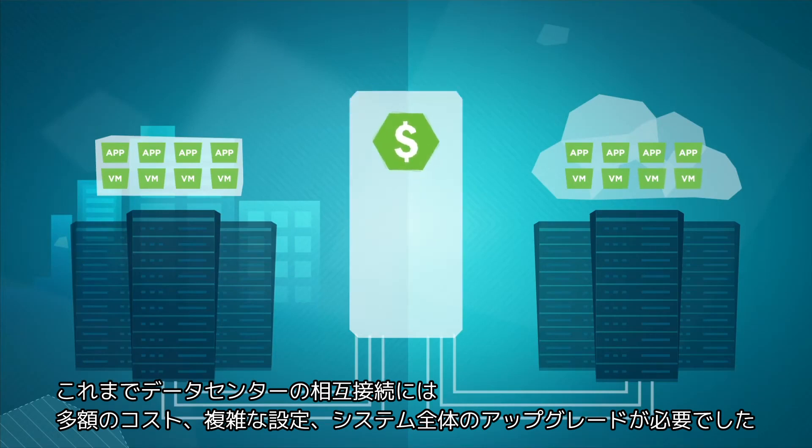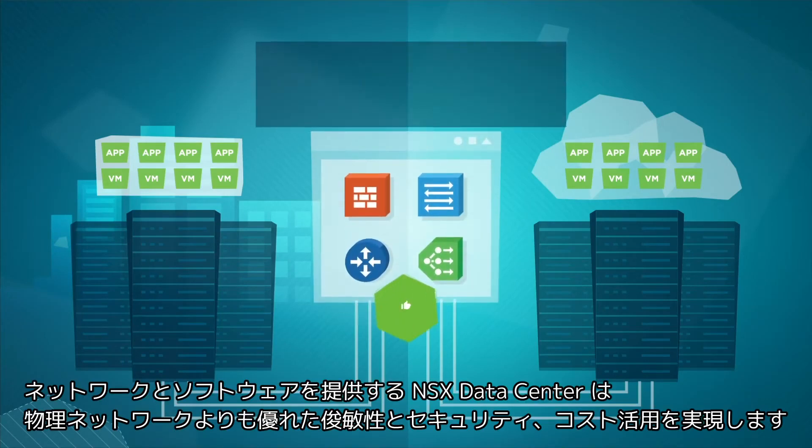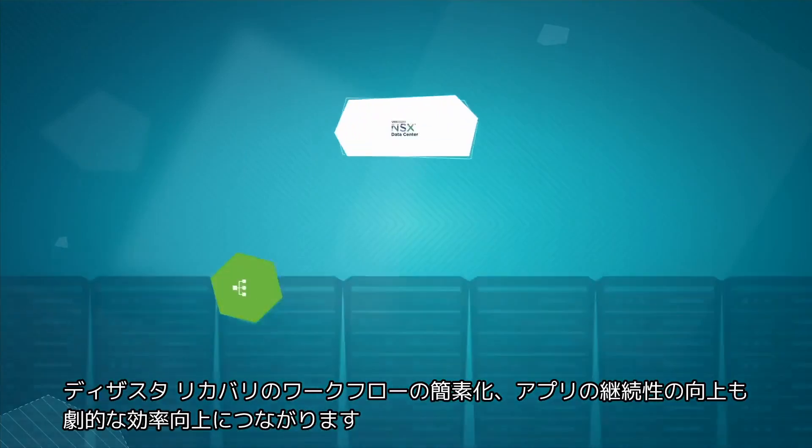Before, data center interconnects were cost-prohibitive, complex to configure, and often required forklift upgrades. VMware NSX Data Center delivers networking in software, giving us greater agility, security, and economic freedom than we ever had with the physical network.